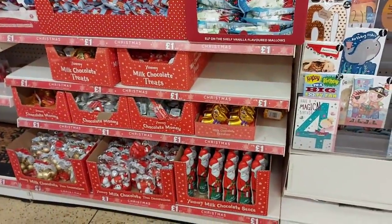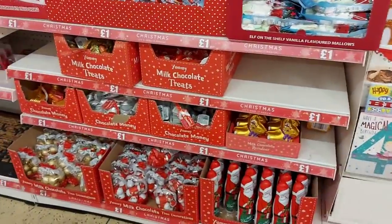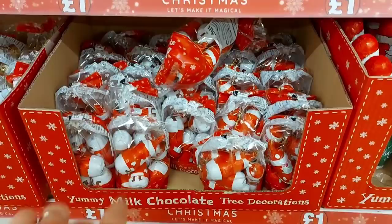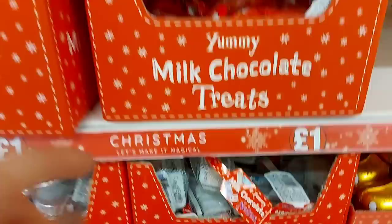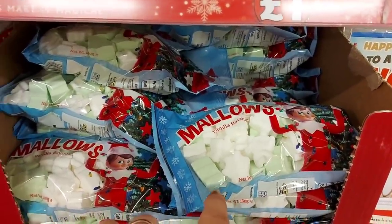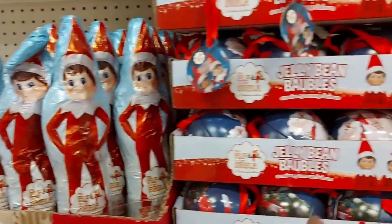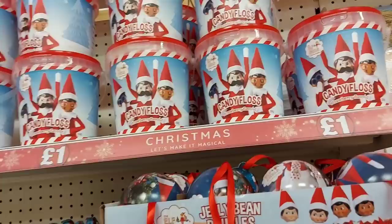Here we've got some yummy milk chocolate Santas for a pound. There are tree decorations — when we were little we used to have these on our tree, and my brother used to steal the chocolate out and leave the wrapper on the tree! There are also different chocolates in bags, vanilla-flavoured marshmallows you could put in treat bags, chocolate hollow figures, jelly bean baubles, and candy floss at the top.